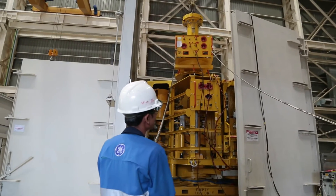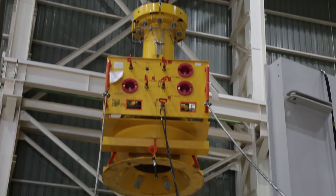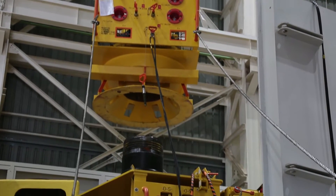Now we are doing the SRT — the Site Receiving Test. This test is required before this equipment is delivered to the customer.